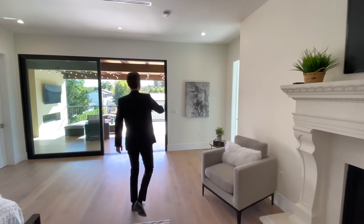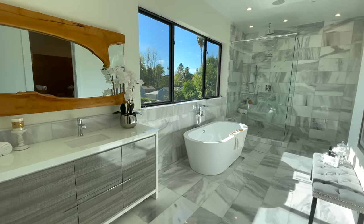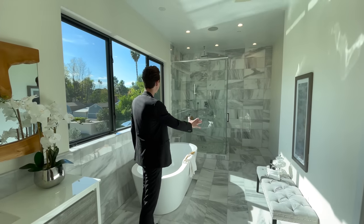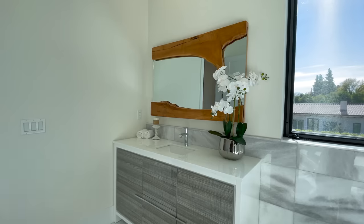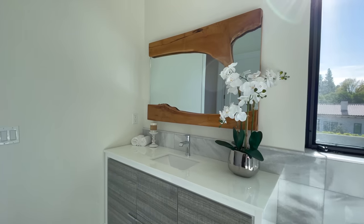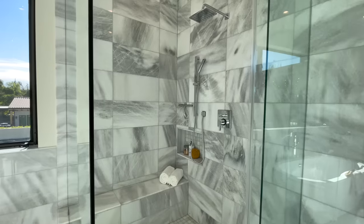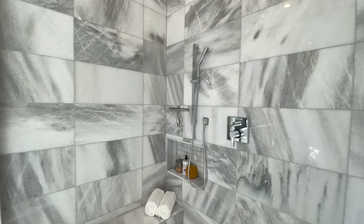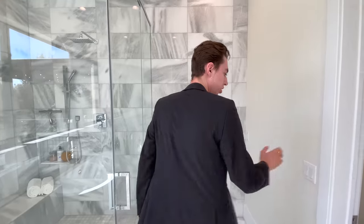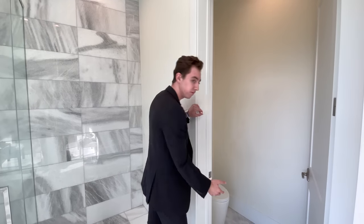Master bathroom number two has a similar marble design throughout the entire space. Highlights include custom mirrors with built-in driftwood detail, a freestanding full soaking tub, and a massive glass-enclosed shower space with the same marble influences seen throughout the rest of the bathroom.